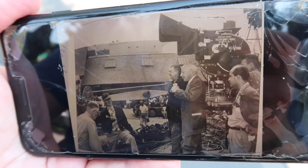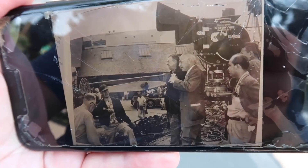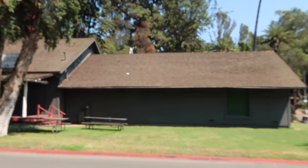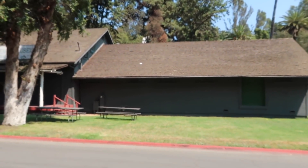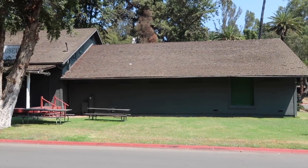This one blows my mind — here's DeMille directing the water scene from Ten Commandments on the Paramount lot, and look at the roofline behind him. The Ten Commandments! Pretty freakin' cool.